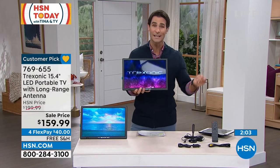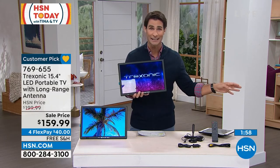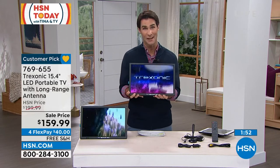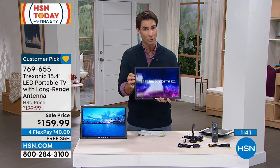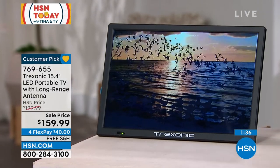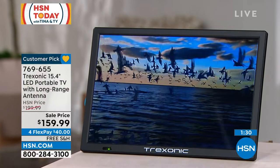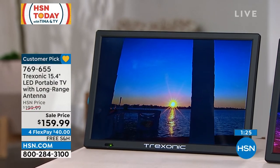$159.99 — you're saving $40 off today. Four flexible payments with free shipping and handling, so all you're putting down today is $40. Is it dad who likes to watch sports in the garage? Or maybe one of the kids wants their own TV but you're not ready for that — this is great because you can put it in their room while they watch, but then very easily take it back out when TV time is up.